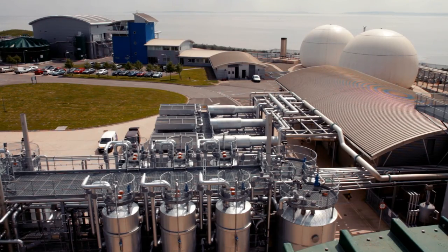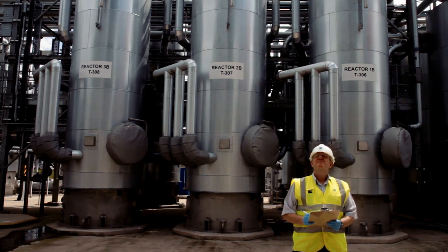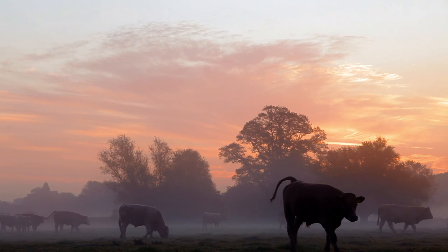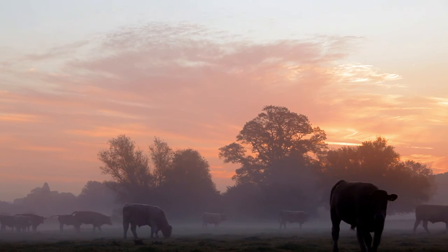In some treatment works, we generate electricity from the sludge — we call this poo power. In other works, we process the sludge so that farmers can use it as a fertiliser.